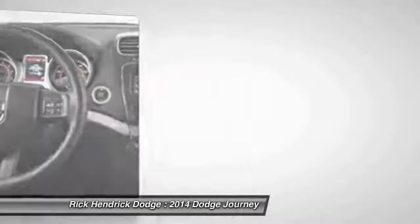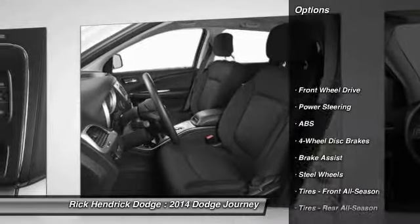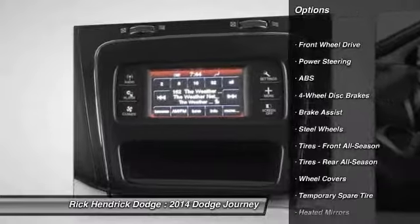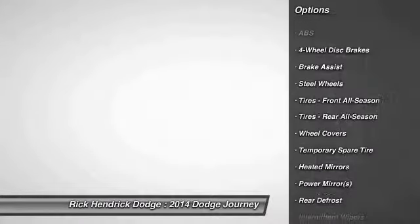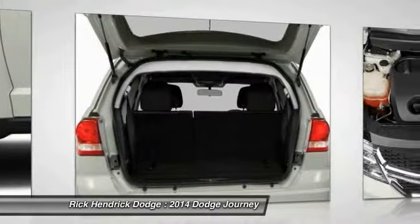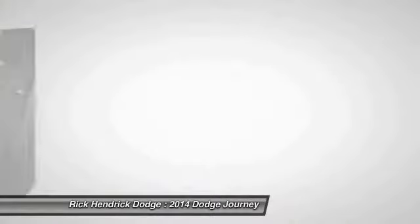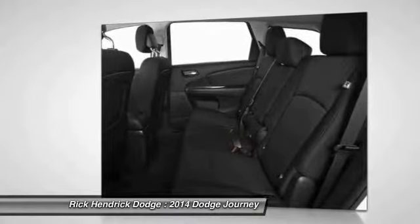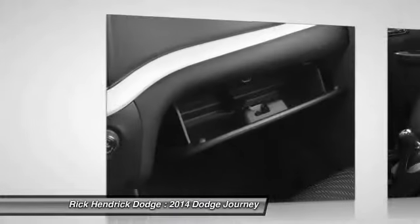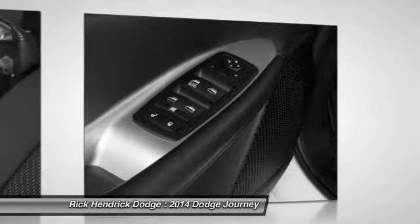Here are some of this vehicle's great options: steering wheel audio controls, anti-lock braking system, traction control, stability control, adjustable steering wheel, power steering, keyless entry, cruise control, four-wheel disc brakes, and front-wheel drive. Take this vehicle for a spin and see why so many shoppers are now proud owners.